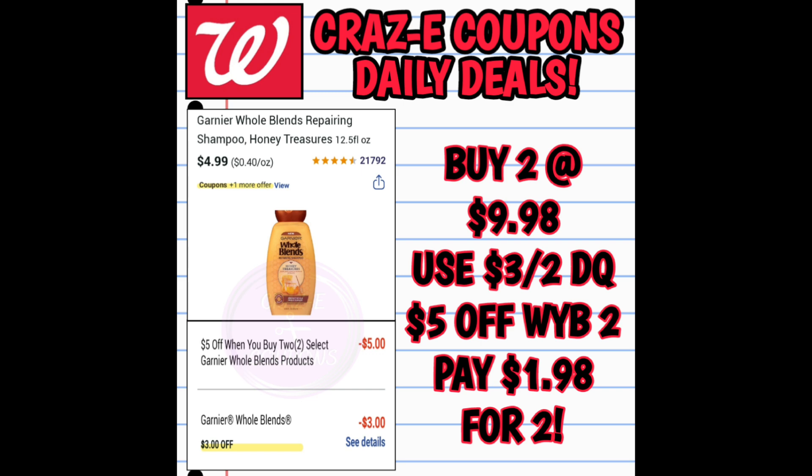Here's another online-only deal you can do as a pickup order or ship to home. Pick up two of the Garnier Whole Blends Shampoos or Conditioners priced at $4.99 each. Use that $3 off 2 digital coupon, and then there's an online promo for when you purchase two — you get an extra $5 off — making your final price $1.98 for two.